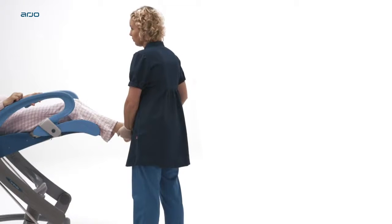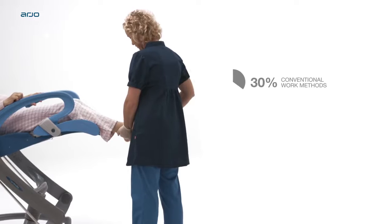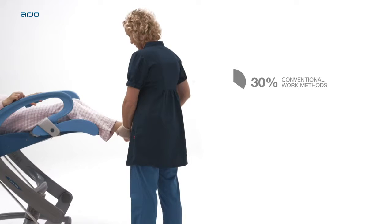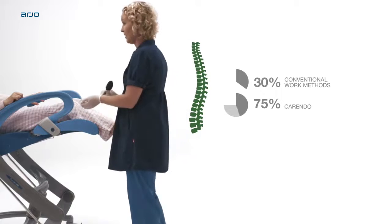Studies show that carers working with conventional methods only spend 30% of their time in a safe working position. Those working with Carendo enjoy a safe and comfortable position 75% of the time.